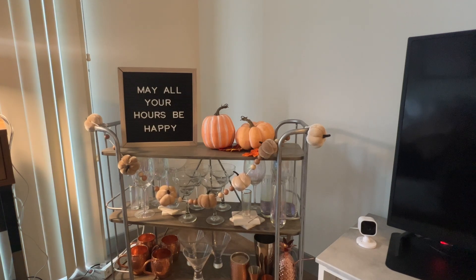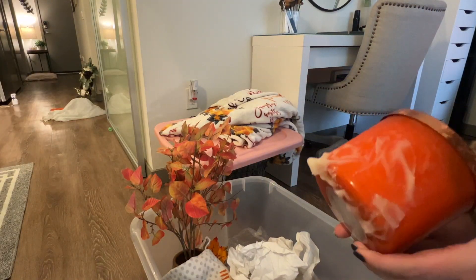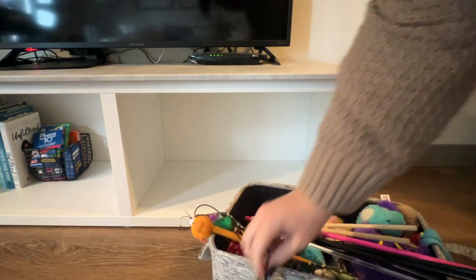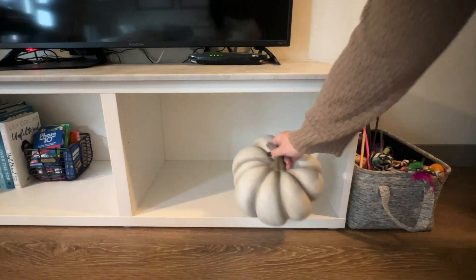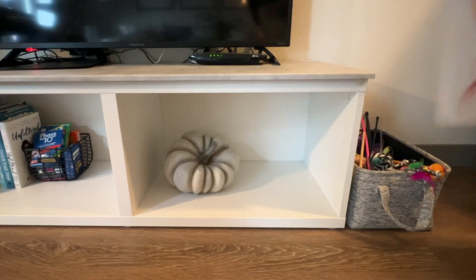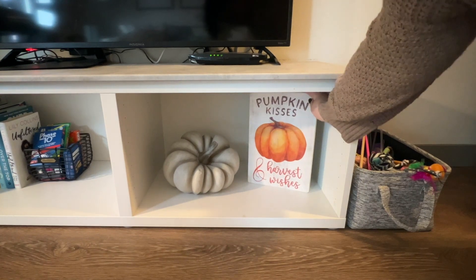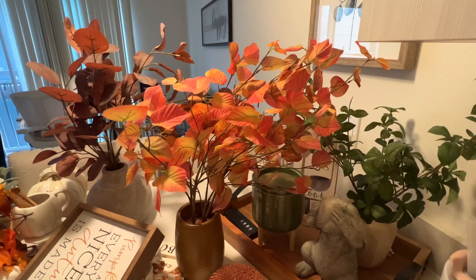I feel like instead of this video being titled 'Decorating My Apartment for Fall,' it should be 'Help Me Decorate My Apartment for Fall' because I have no idea what I'm doing! There is a candle in here and it is completely melted. I'm going to move Mila's cat toys to the side and put a couple of things inside here.